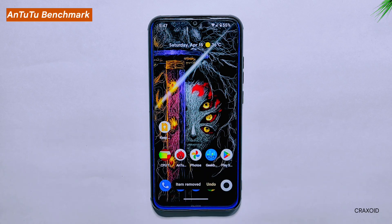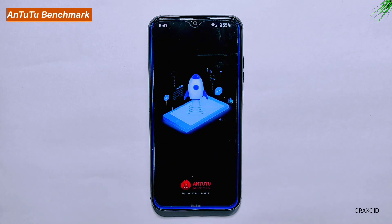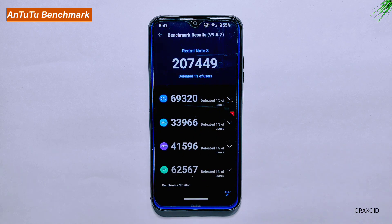Antutu Benchmark Score. Let's talk about the Antutu Benchmark Score. We conducted a test on the latest ROAS and the results are quite impressive — the device scored 207,449 on the Antutu Benchmark, indicating the ROM is optimized for excellent performance. To give you some context, the latest Pixel OS scored slightly higher with a score of 208,078. Nevertheless, the ROAS still performs exceptionally well.